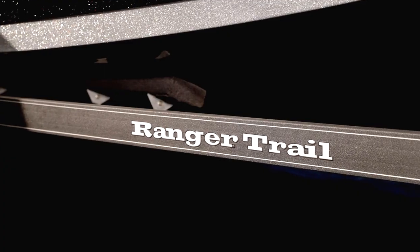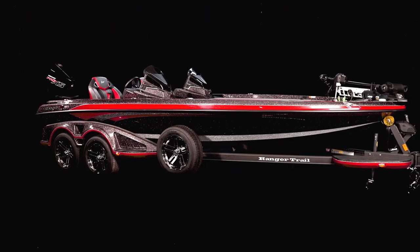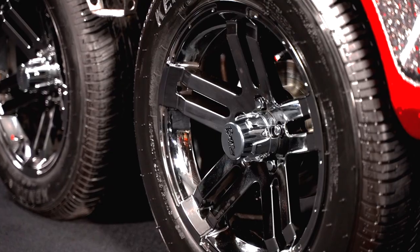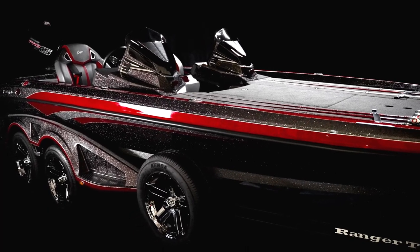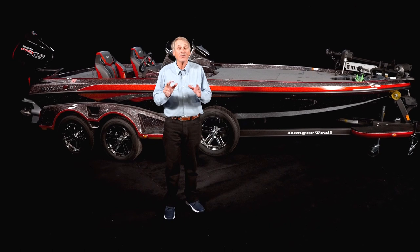For decades, Ranger has delivered every boat with a trailer that's custom fitted to the hull riding on it, and the Z 521R is no exception. It's got four disc brakes, internally balanced tires, LED lighting, and a swing-away tongue. It's the perfect complement to the classy rig riding on it.